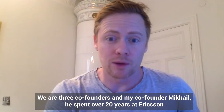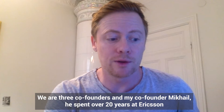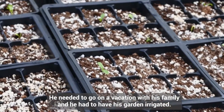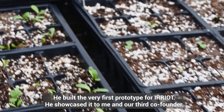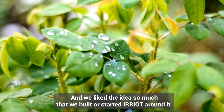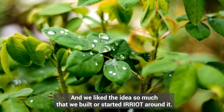We are three co-founders. My co-founder Mikai spent over 20 years at Ericsson developing and building professional telecommunication networks. He needed to go on vacation with his family and had to have his garden irrigated, so he built the very first prototype for IRIOT. He showcased it to me and our third co-founder, and we liked the idea so much that we started IRIOT around it.